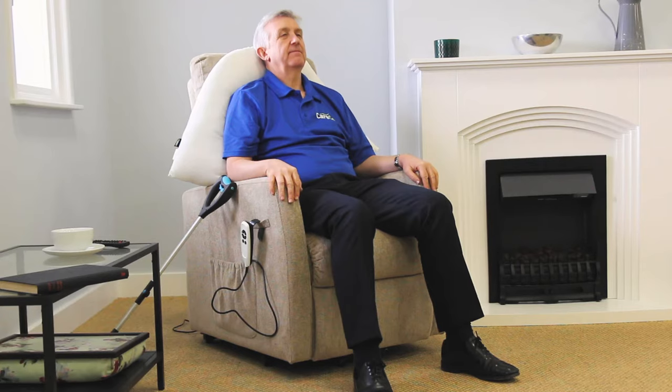Tired of waking up with aches and pains? This posture support pillow can help you enjoy a full night of undisturbed sleep so that you wake up free from pain in the morning.